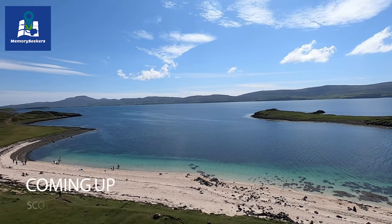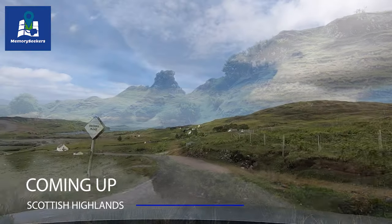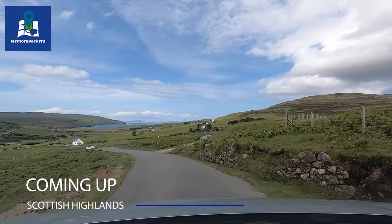The Scottish Highlands. It's been on our bucket list for a number of years now, and we can finally tick off a small part of this vast area of Scotland.